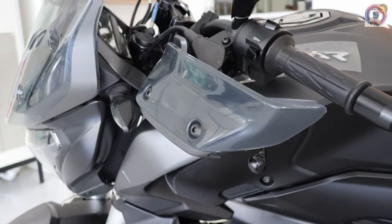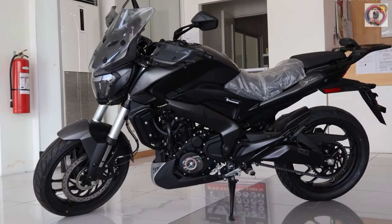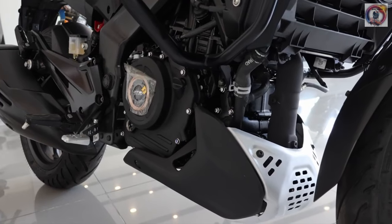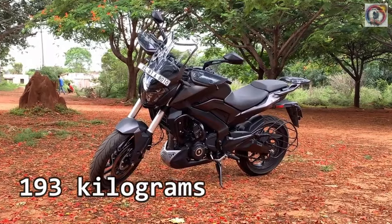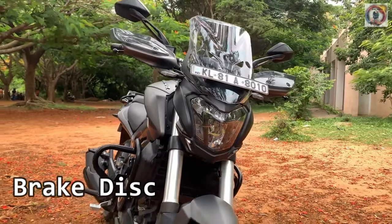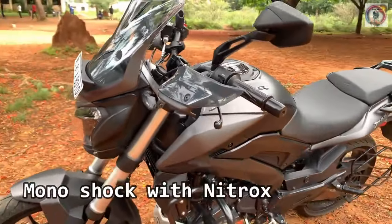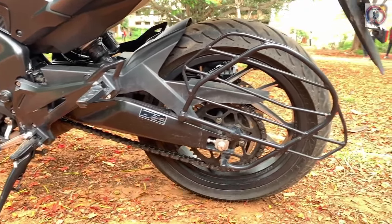Fuel tank capacity: 13 litres. Fuel consumption: 20 to 30 kilometres per litre. Overall dimensions: 2156 by 863 by 1243 millimetres. Wheelbase: 1453 millimetres. Ground clearance: 157 millimetres. Curb weight: 193 kilograms. Seat height: 800 millimetres. Front and rear brake: disc. Front suspension: telescopic 43 millimetre USD, 135 millimetre travel. Rear suspension: multi-step adjustable monoshock with nitrox, wheel stroke of 110 millimetres.